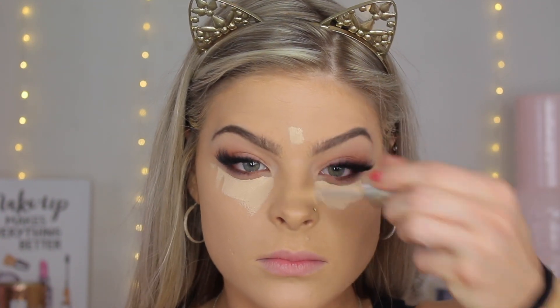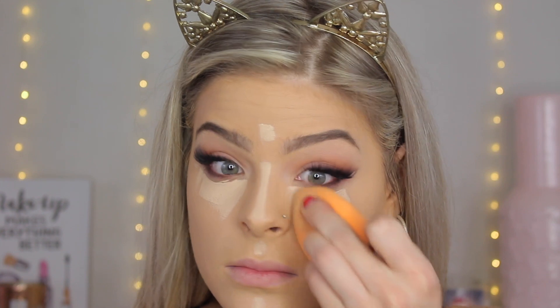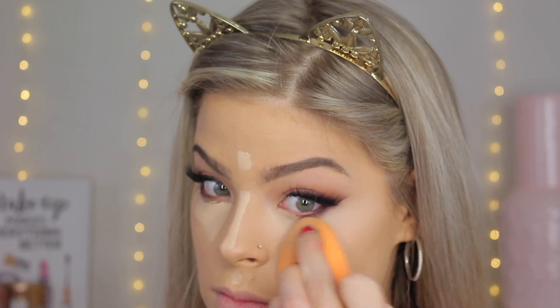Now we're going in with concealer — this is the Jouer High Coverage Concealer. This has become my new favorite; it's so good and blends out amazingly, and it barely creases. I am going to set it though because I want it to stay in place, so I'm using my Real Techniques sponge and just blending that out.